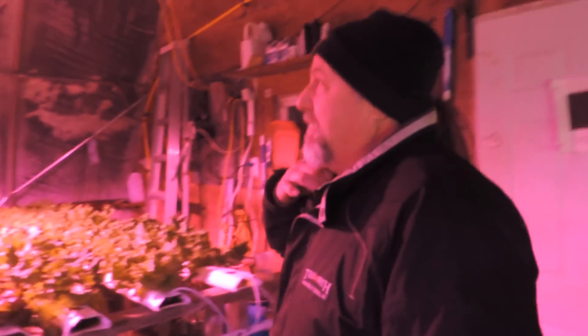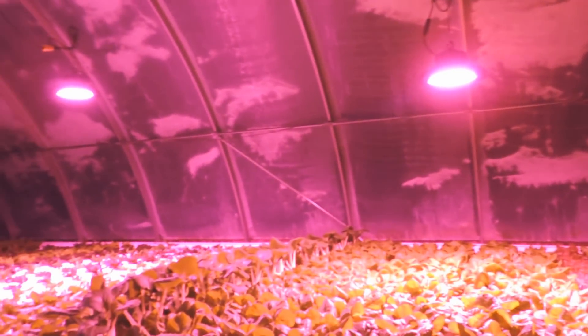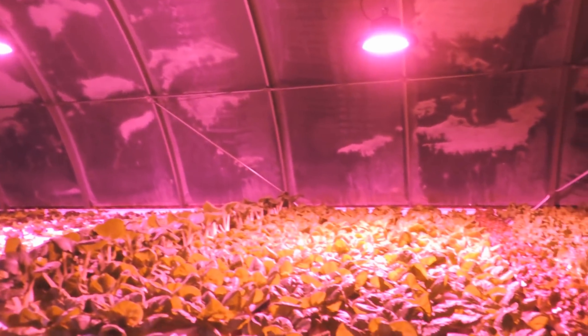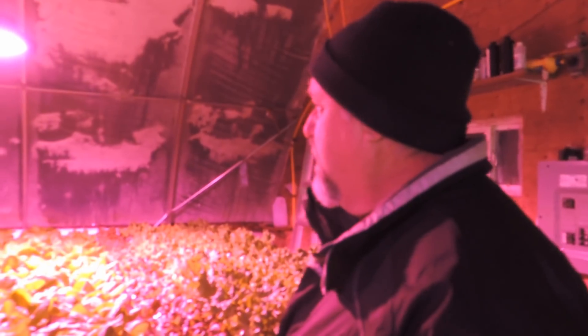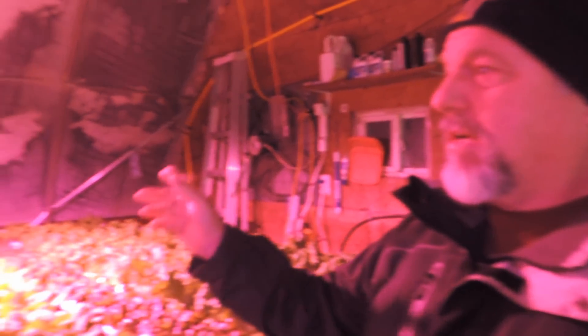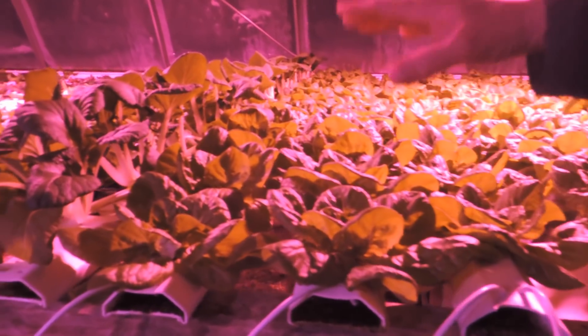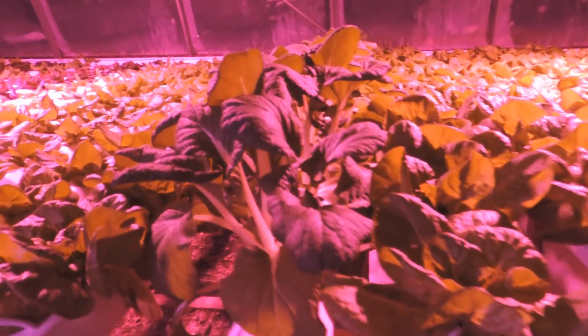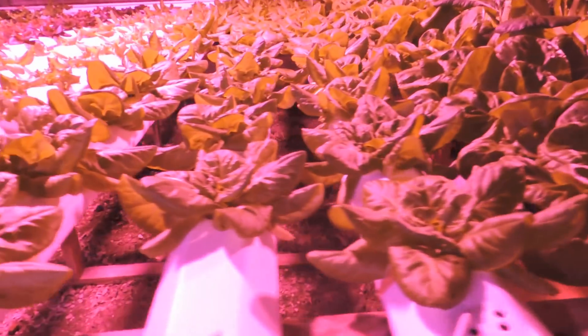There you can see it — these are the lights we have on loan from LED Solutions for the next 30-day trial. You can see it looks a lot different at night. We're feeding the plants light, just like fertilizer — a little bit of colored light. We've got some bok choy growing here, some Rex, some Mure, some Red Boston.